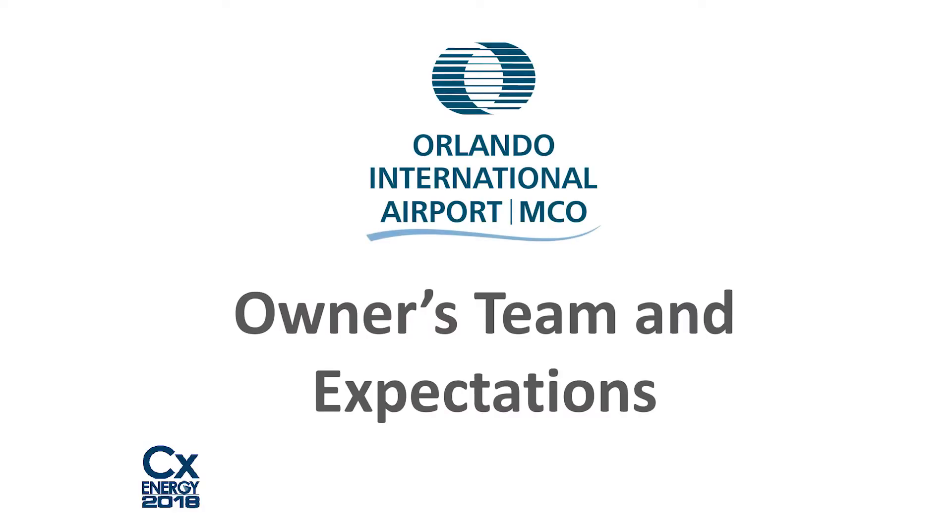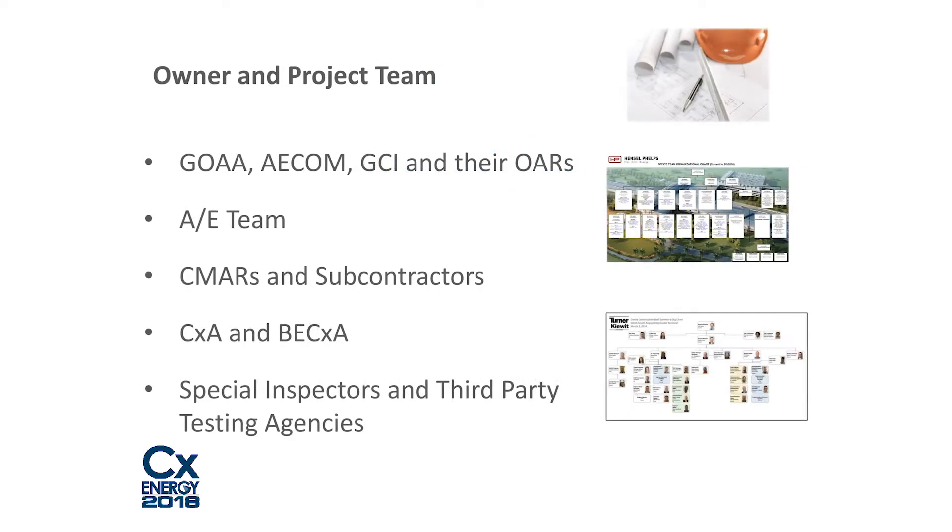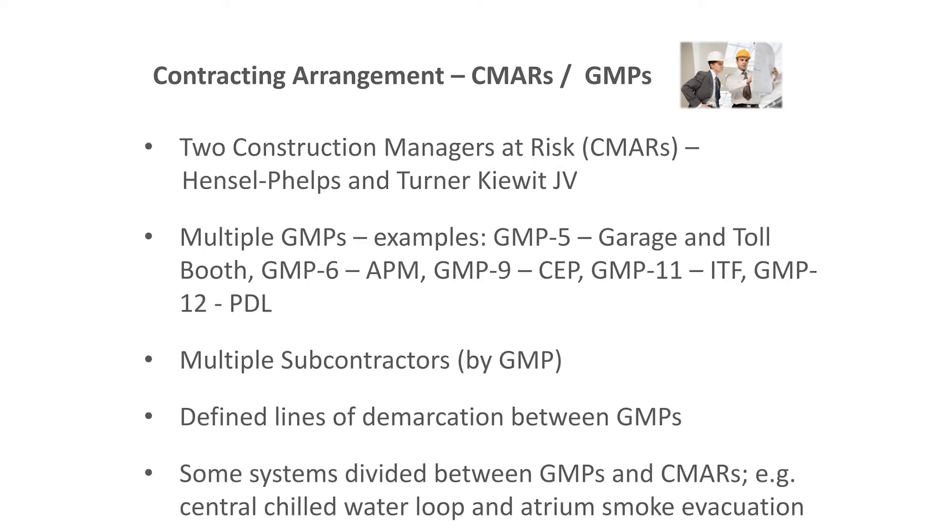The owner's team included a number of Owner's Authorized Representatives, or OARs. We would be considered an OAR as the commissioning consultant. James is an OAR who oversaw the commissioning on behalf of GOA. The AE team included multiple engineering consultants. There were two large CMAR firms on the project — the work was divided, and the work was broken into multiple GMPs — Guaranteed Maximum Price packages.